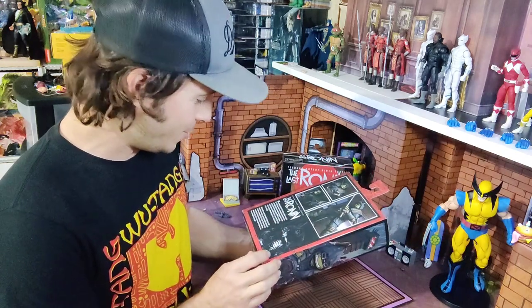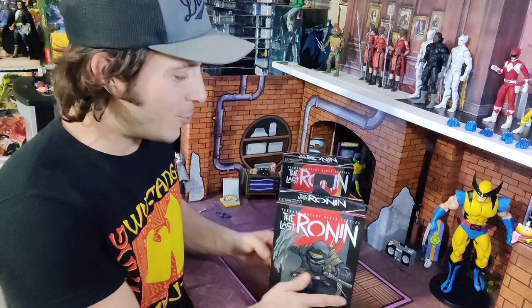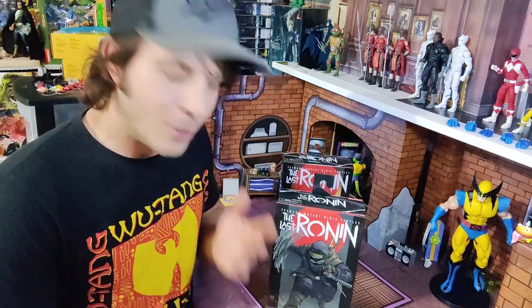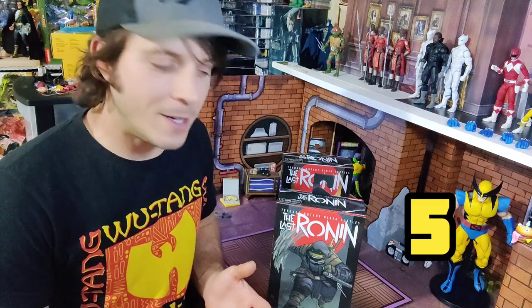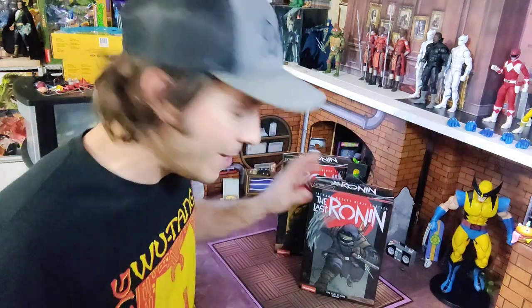This is based on the Last Ronin — IDW does these Ninja Turtles comics. It's a four-issue series sort of capping off the Ninja Turtles with a really dark, gritty tone where everyone's going to die. I'm not a 12-year-old, so go ahead and pick it up and see what you think. We're gonna look at these toys one at a time.